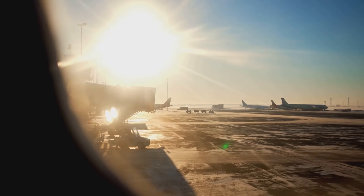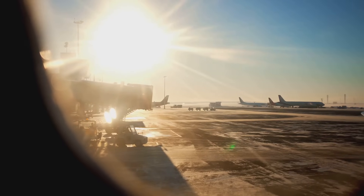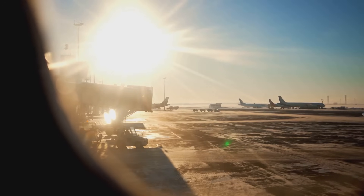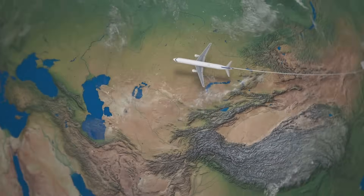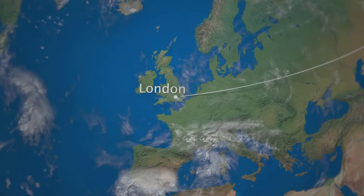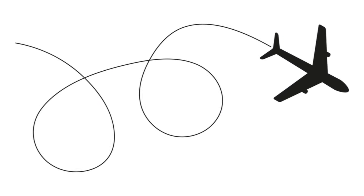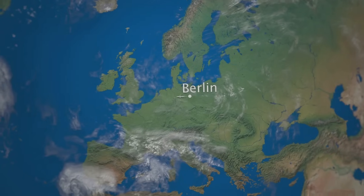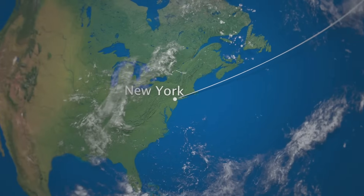Think of it like this: if you stretched a string taut between two points on a globe, the string would trace out a Great Circle Route. This is why, despite the Earth being a sphere, straight-line paths on a map often look curved — they're following the curve of the Earth, the path of the Great Circle. Airplanes, like all of us, prefer to take the shortest route to their destination. The Great Circle Route enables them to do just that. By following this path, airlines can shave off miles and, by extension, time and fuel.